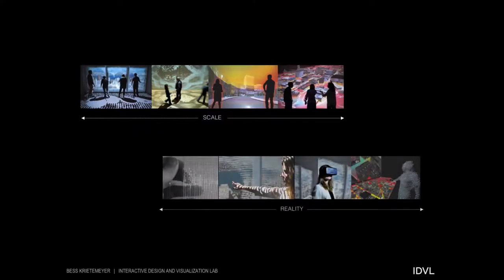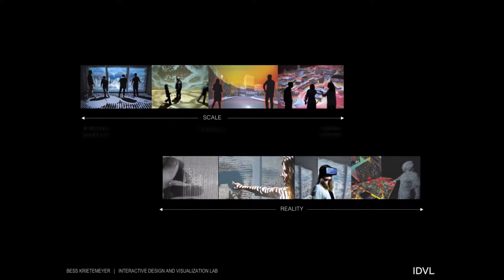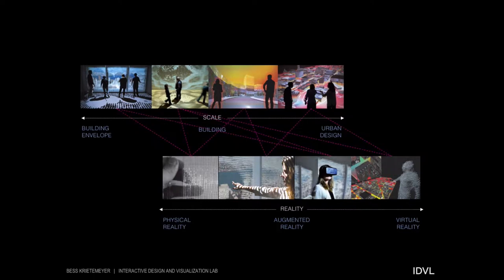To do this, I'm operating across two spectra. The first is scale and the second is reality. In terms of scale, this ranges from the investigation of new materials or building envelope system design to visualization, analysis, and design at the community or urban scale. In terms of reality, I'm experimenting across the spectrum through physical prototypes to augmented reality simulations to virtual reality environments. What we get in the end is a hybrid of these scales and mixed reality systems — a hybrid reality design process.